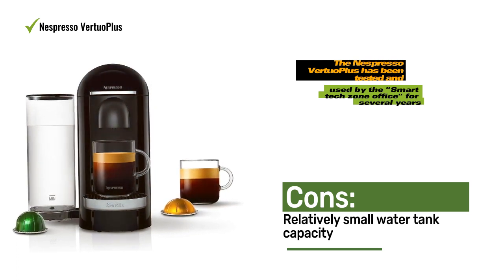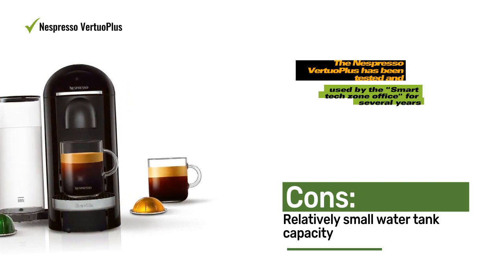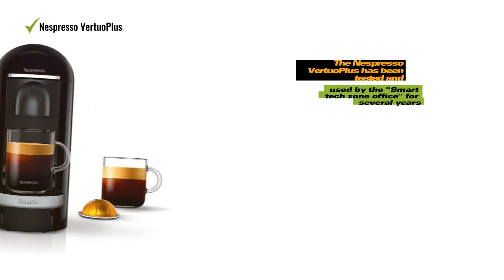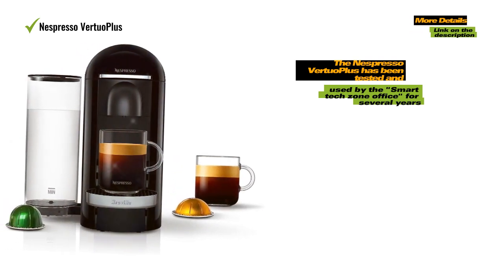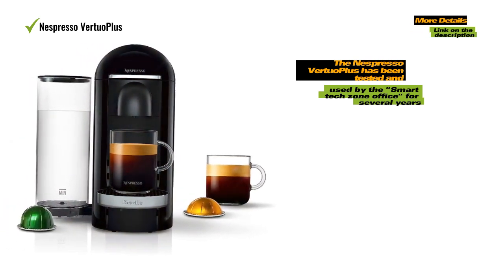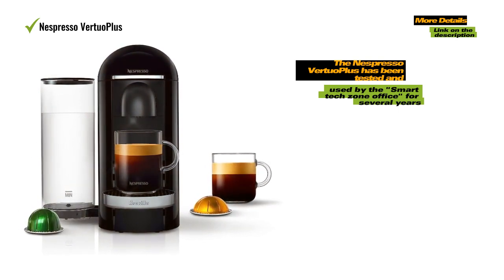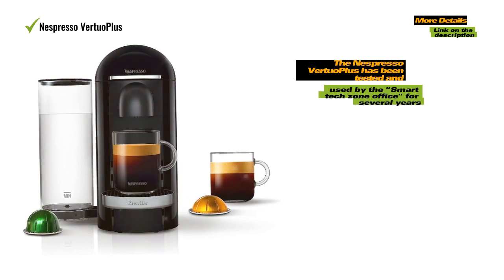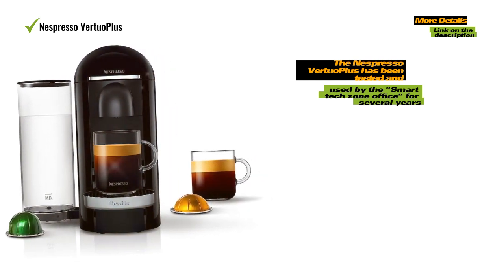The Nespresso Virtuoplus has been tested and used by the Smattertech Zone office for several years, and it continues to perform flawlessly, consistently delivering full-bodied, crema-topped coffees with each use. For those interested in lattes, cappuccinos, or adding steamed milk to their coffee, a milk frother is available as an option in a bundled package.